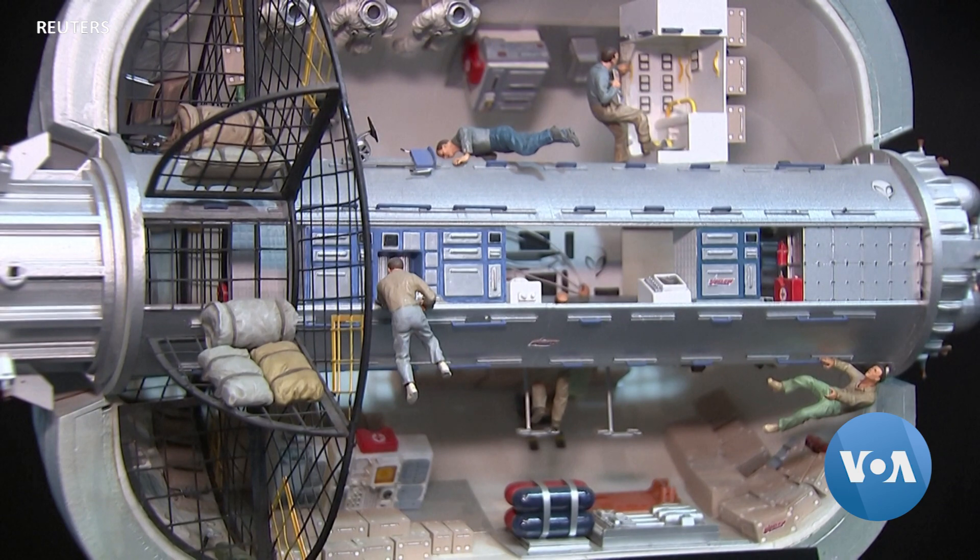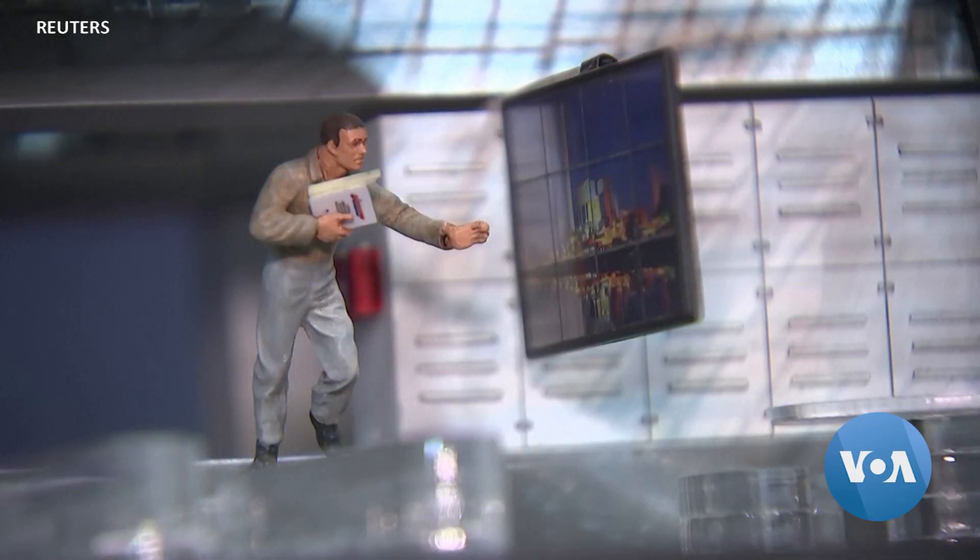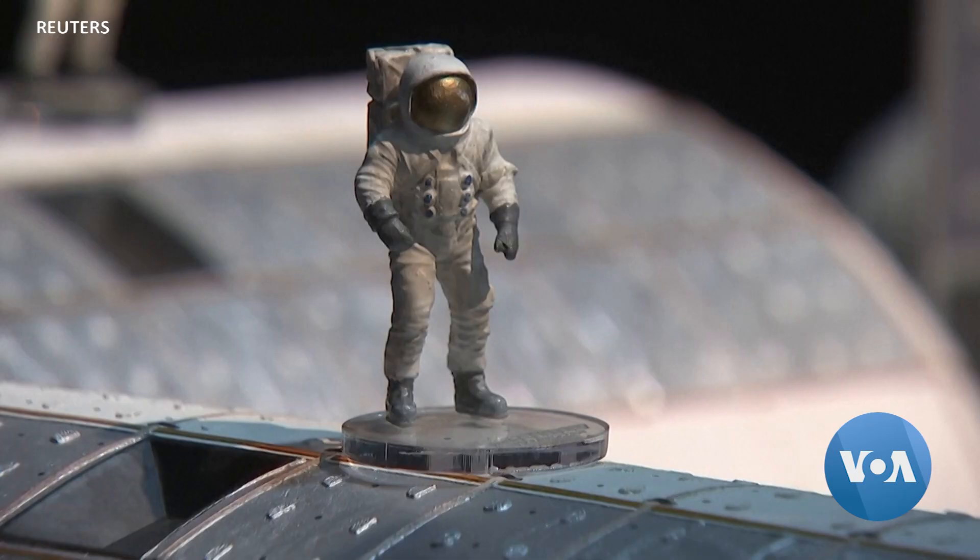The Lunar Space Habitat and Colonization Program is expected to cost more than a billion dollars through 2028. Jim Randall, VOA News.